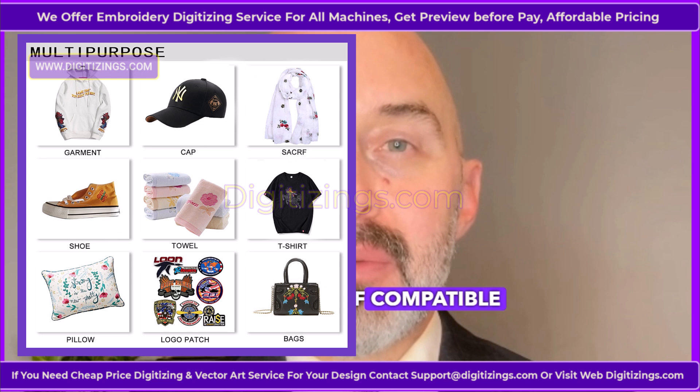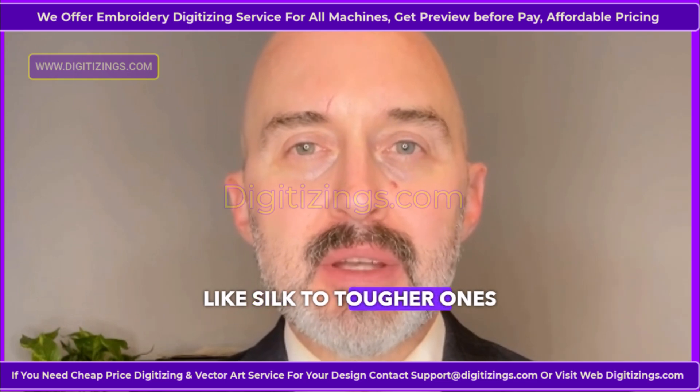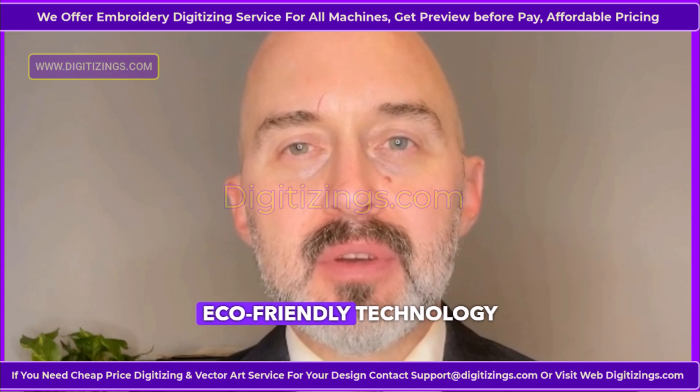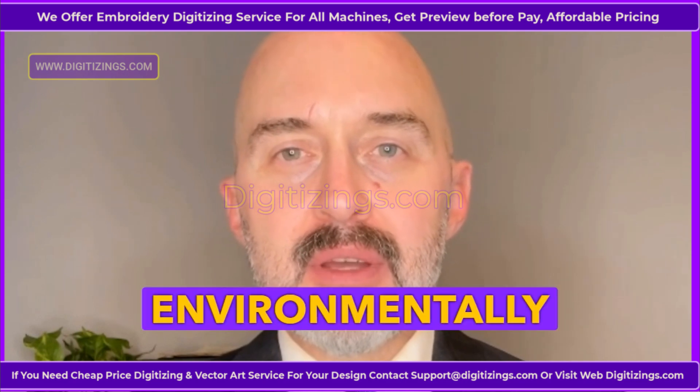Feature 9: Wide range of compatible materials. The TMEZ-SC can handle a variety of fabric types, from delicate materials like silk to tougher ones like denim, offering unparalleled versatility. Feature 10: Eco-friendly technology. This machine incorporates energy-efficient features, minimizing power consumption and making it an environmentally-friendly choice.